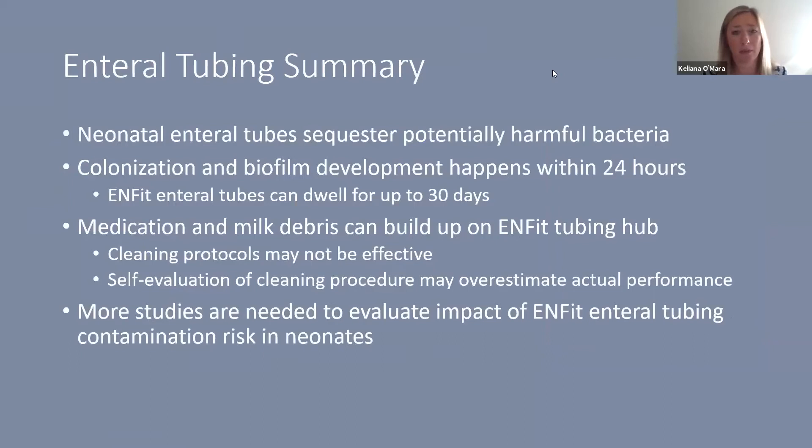To summarize the enteral tubing portion: neonatal enteral tubes sequester potentially harmful bacteria; colonization and biofilm can happen within 24 hours; some tubes are rated for use up to 30 days. Medication and milk debris can build up on the infant tubing hub, cleaning protocols do not appear very effective, and self-evaluation may overestimate actual performance. More studies are needed to truly evaluate the impact of infant enteral tubing contamination in neonates.